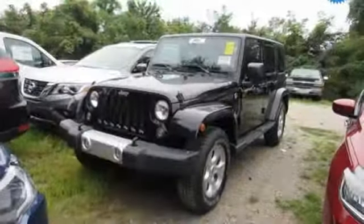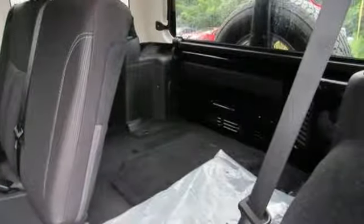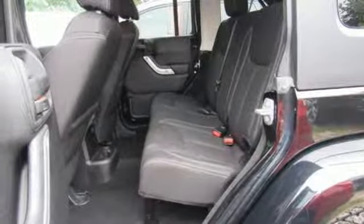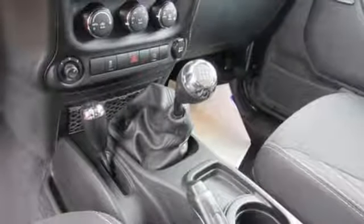It comes with great features you'll love: V6 engine, leather steering wheel, AM-FM satellite radio, auto-dimming rear view mirror, manual tilting steering column, AC power outlet, auxiliary audio input, aluminum wheels, and power windows.